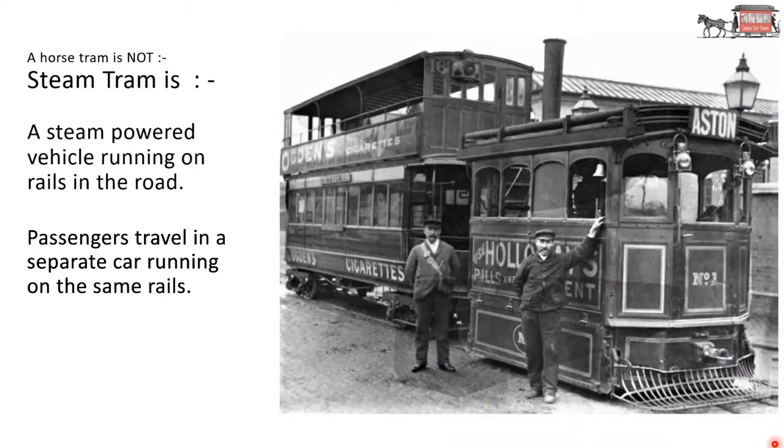A steam tram is a steam-powered vehicle running on rails in the road. You could call it a railway locomotive — but you can't see anything of the wheels as you would on a railway locomotive. The Government Act allowing the setting up of steam tramways said there was to be no distraction of other road users, such as horses. So they had to cover up all the wheels and not push out too much smoke. Passengers travelled in a separate car running on the same rails — basically a trailer car.